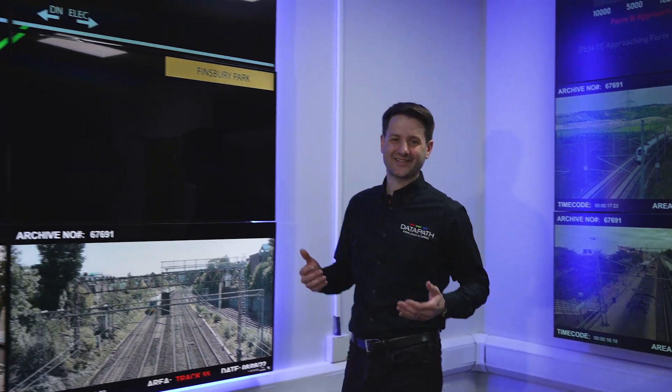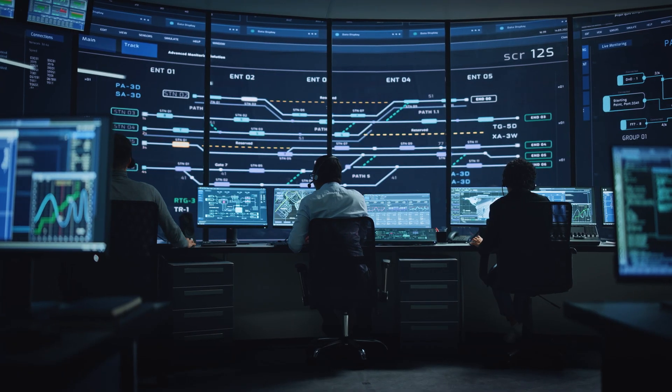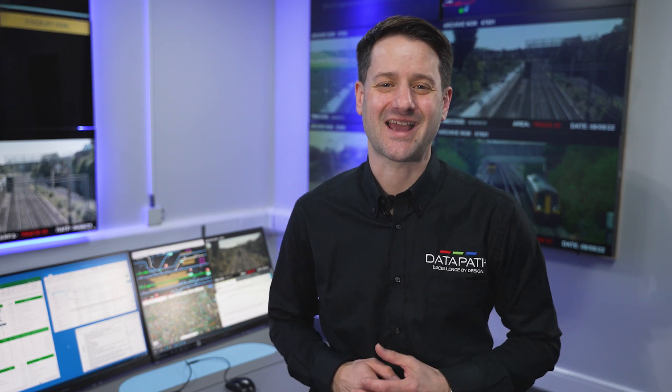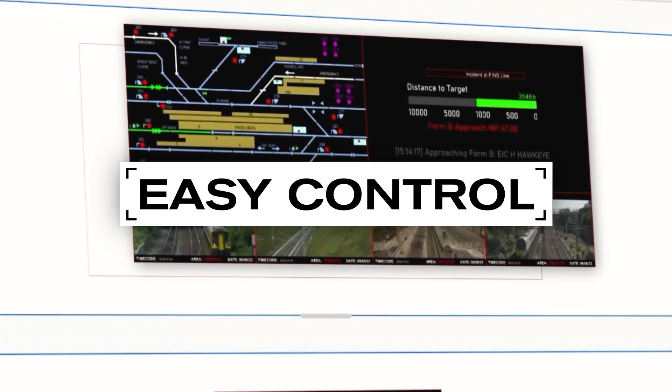DataPath Atria is a scalable solution for control rooms of any size, from small control rooms to large multi-site operation centers. For smaller installations, the Atria VSN license option provides a cost-effective method for efficient video wall processing and data capabilities. Easily control your video wall with a web-based interface.